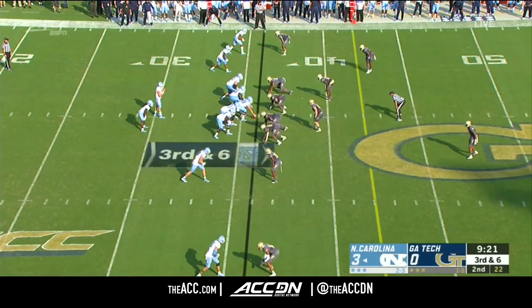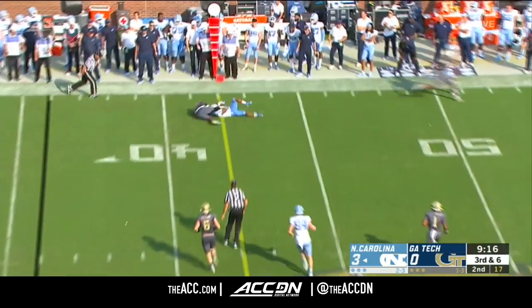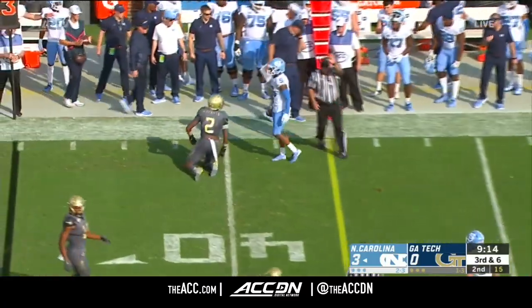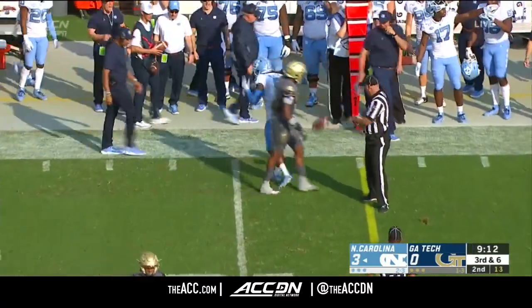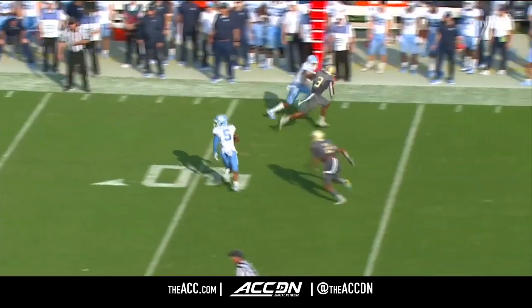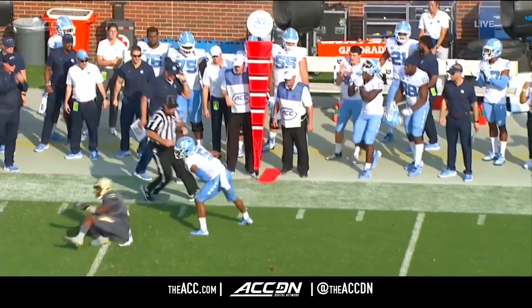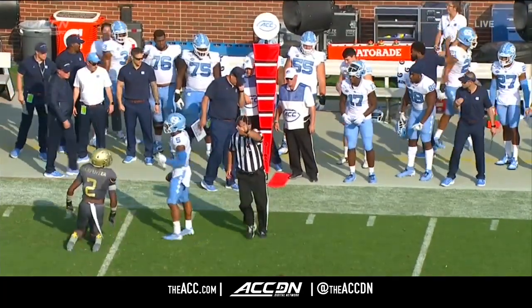They're going to go man to man again on third down for Georgia Tech. Powell made the throw and a rolling catch of it by Newsome. Newsome right at the sticks, goes down under the football — really good catch. Sets up a fourth down for North Carolina, who has been a little sloppy in this first quarter.